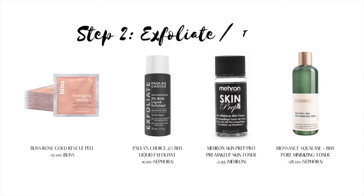Step two is exfoliant or toner. Chemical exfoliants are acids that get rid of dead skin cells — they come in various concentrations and types. BHAs are best for oily and acne-prone skin, whereas toners penetrate the pores to provide a more thorough cleansing as well as to balance the complexion.